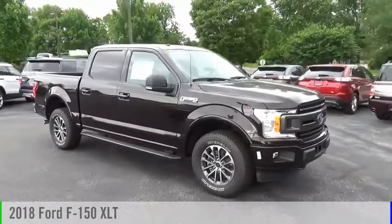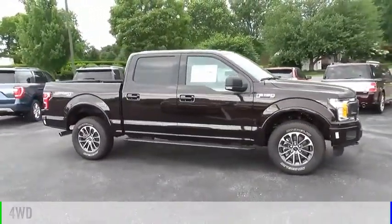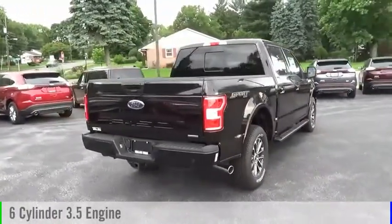We are pleased to show you the 2018 F-150. This vehicle is powered by a four-wheel drive, six-cylinder, 3.5-liter engine.